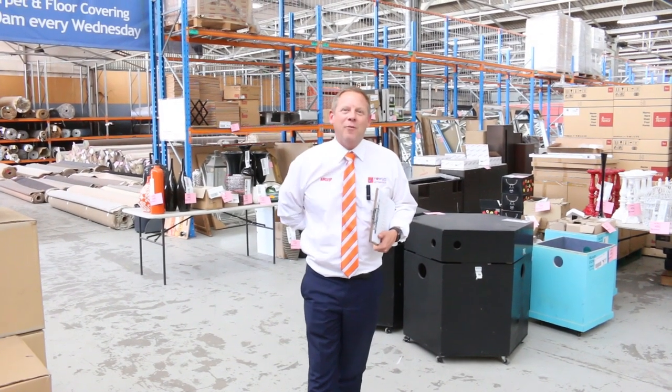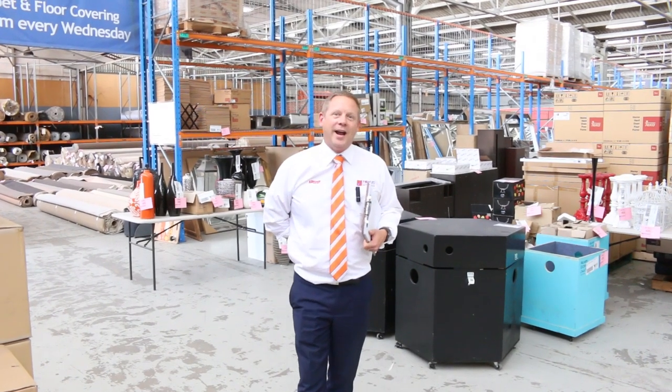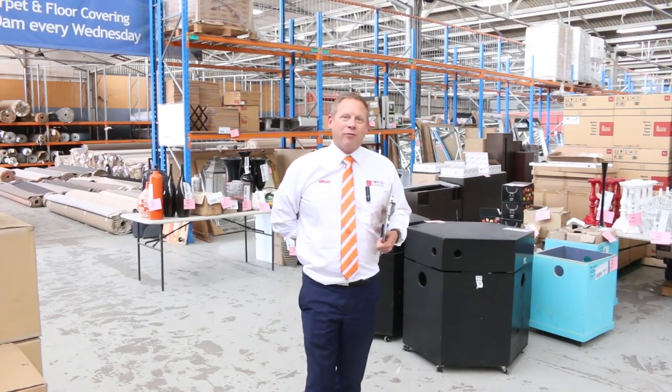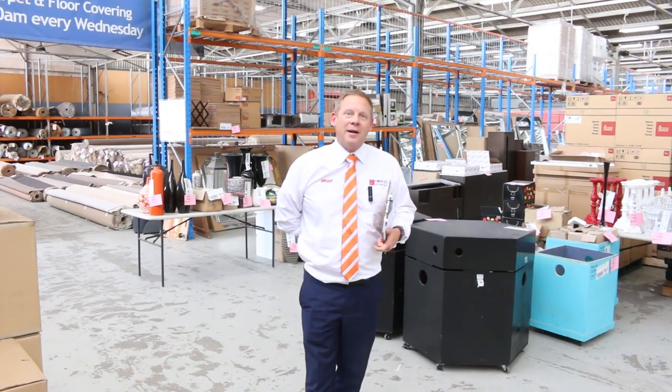Hi, I'm Liam from Fowles and welcome to the Home Renovators auction preview for Wednesday the 25th of March 2020. It's going to be a little bit different this week in response to the coronavirus problem that's happening at the moment.